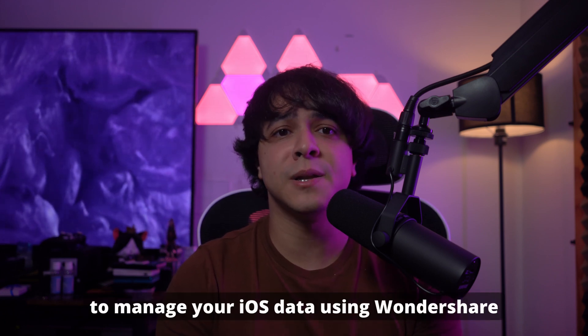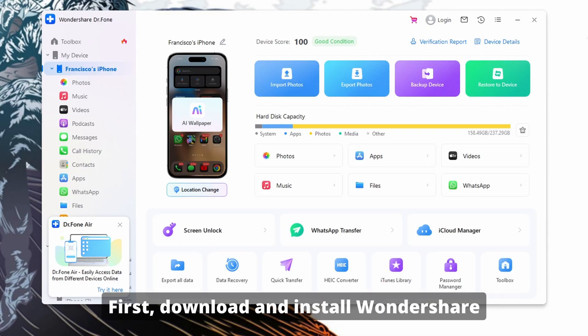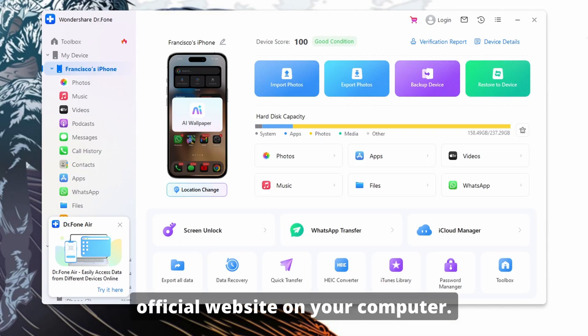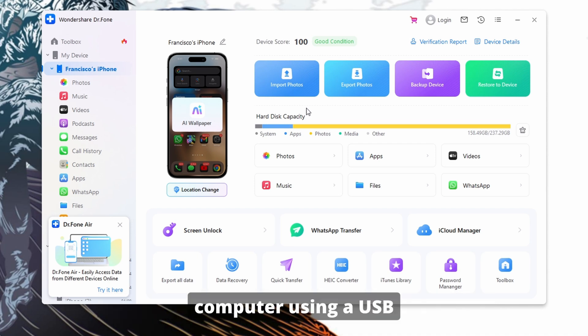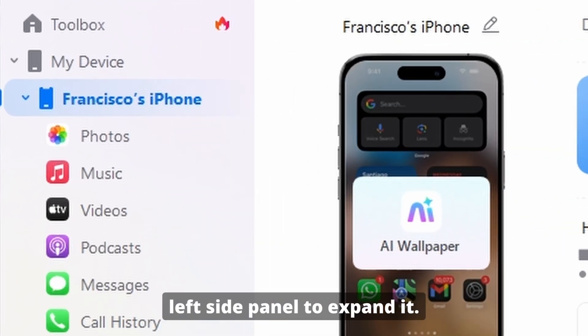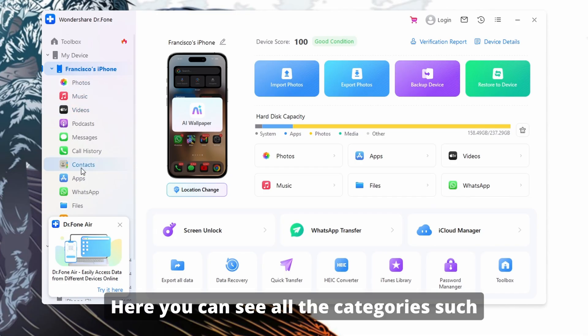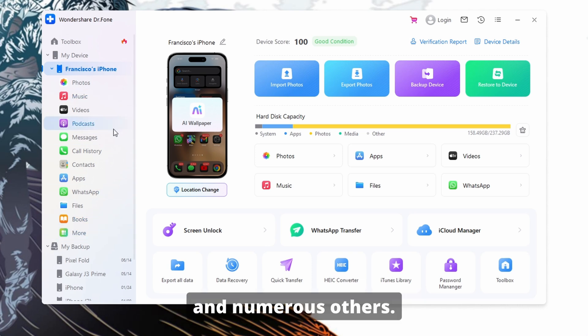Now let's go through the detailed process to manage your iOS data using Wondershare Dr. Phone. First, download and install Wondershare Dr. Phone from the official website on your computer. Open the tool, connect your iPhone to the computer using a USB cable, and let the program automatically detect your device. Now click on your device name from the left side panel to expand it. Here you can see all the categories such as photos, videos, files, documents, contacts, and numerous others.